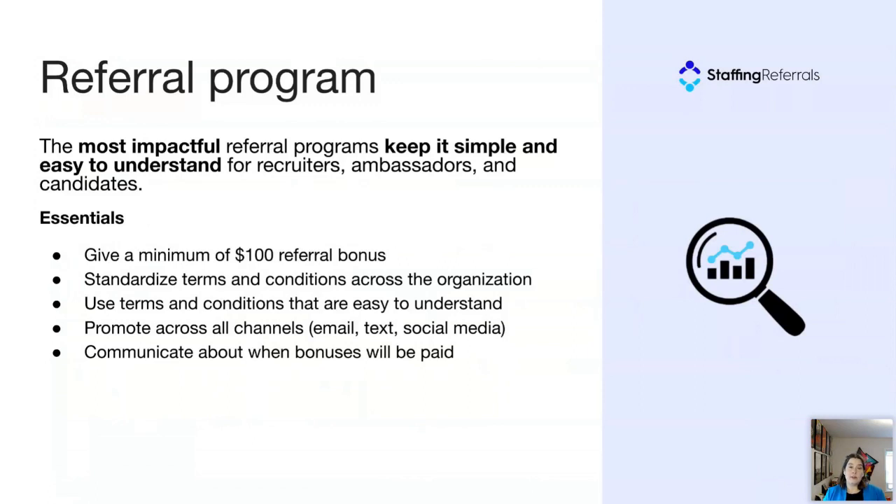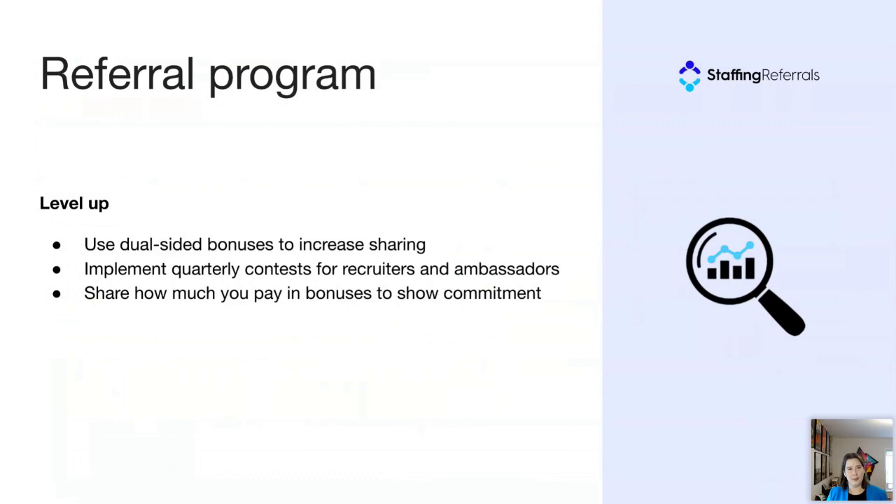Standardize your terms and conditions across your organization. This isn't always easy, especially for agencies working in different verticals with vastly different margins, but we recommend standardizing bonuses as much as possible so it's easier for recruiters to promote the program. Use terms and conditions that are easy to understand, promote your program across all channels where you communicate with talent, and communicate about when bonuses will be paid — this is part of trust and transparency.